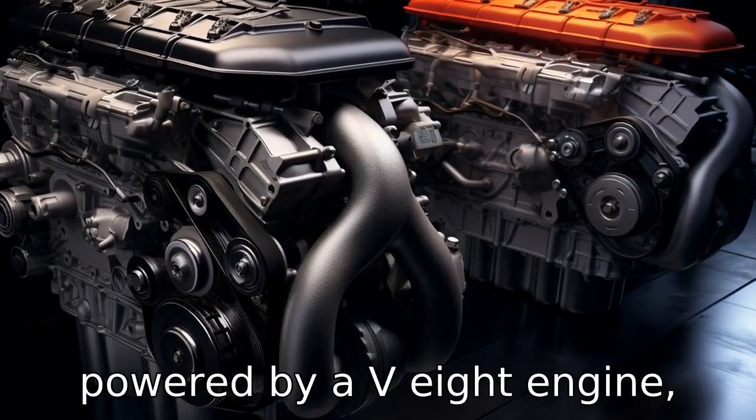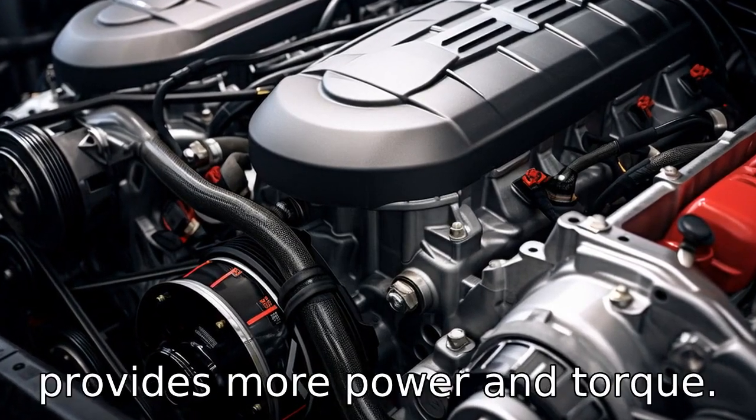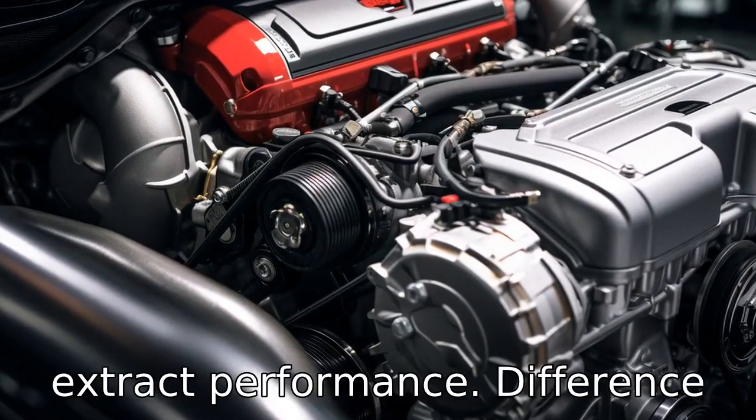Difference 3: The Corvette is powered by a V8 engine which offers a higher displacement and usually provides more power and torque. The GT-R uses a V6 twin-turbo engine which heavily relies on technology and turbocharging to extract performance.